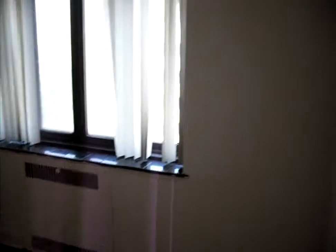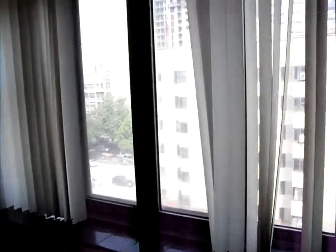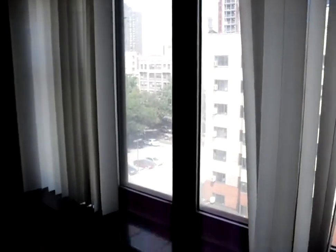Up to the right of the bathroom is a large bedroom. Very modern windows, easy to open, with screens. The bedroom has a large double door closet.